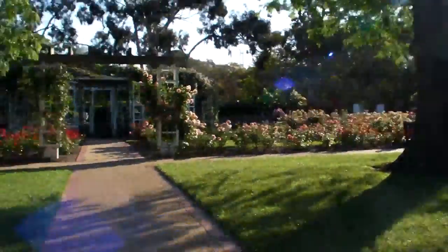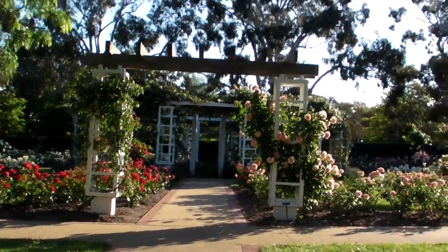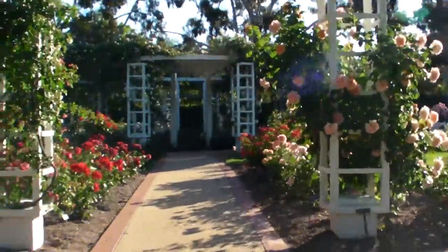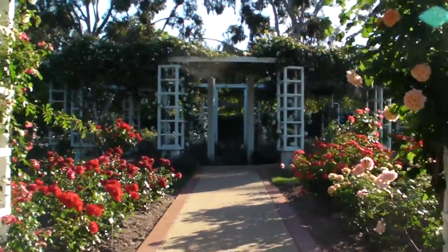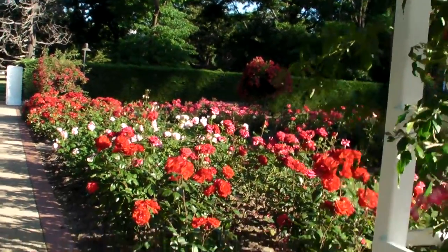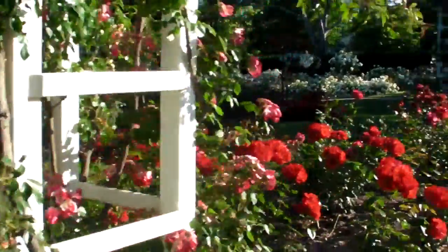And across this way, we'll go over here into the ladies rose gardens. Again, apologies for the movement — probably not too popular with you. But let's see — some of the roses are looking quite reasonable already.